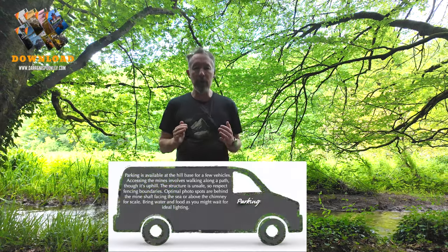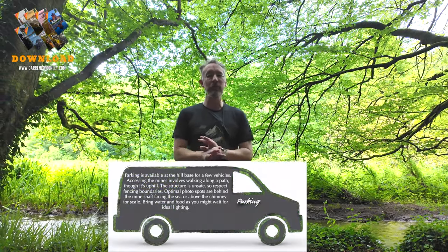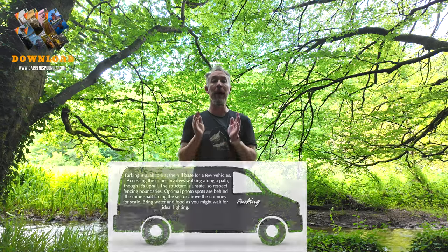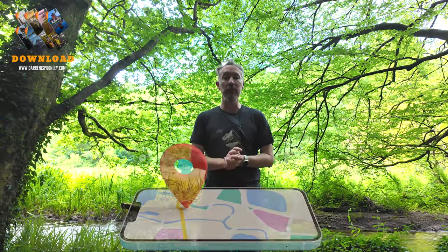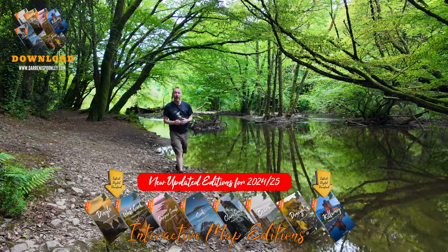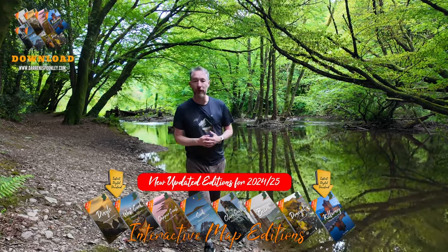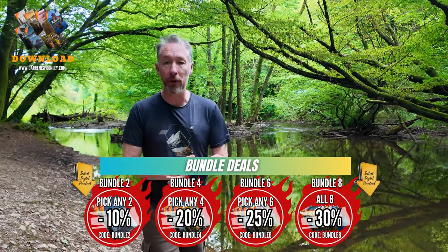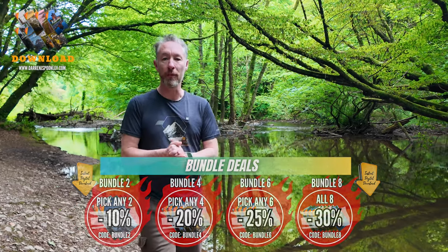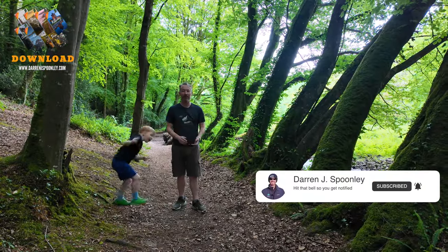My photography location guides make the perfect gift for somebody going to a location with limited time. It saves them so much wasted time and allows them to get directly to the right spot using the exclusive map. I'm really excited for you to see the new versions of my 2024 to 2025 photography location guidebooks. There's going to be a link in the description below — I'd love for you to go pick up a copy and don't forget to utilize the bundle deals to save some money. Thank you very much for all the support on my channel and don't forget to like and subscribe.